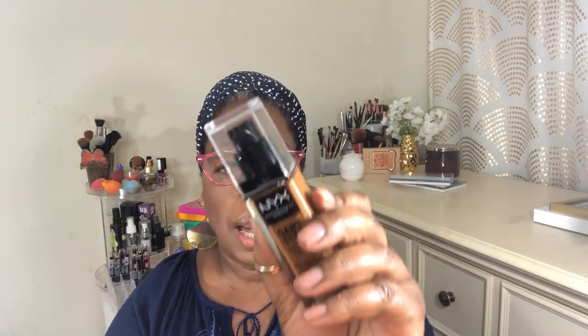I picked this up because I wanted to show support for Alyssa Ashley — hope I'm saying her name right. It's the NYX Can't Stop, Won't Stop foundation. I wanted to purchase this when it first came out but I was on one of those 'I can't buy another foundation until I use up a foundation' kicks. I think I used up one foundation and since then I purchased three or four. But here's the foundation — I picked up the color cappuccino. It's a glass bottle and it does have a pump. This is a full coverage foundation.